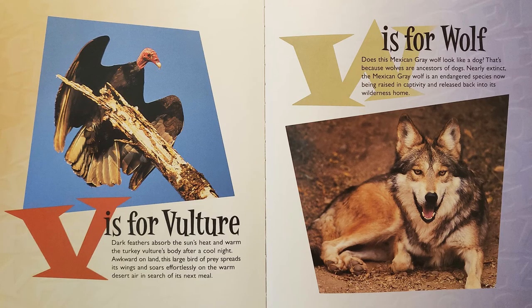V is for Vulture. Dark feathers absorb the sun's heat and warm the turkey vulture's body after a cool night. Awkward on land, this large bird of prey spreads its wings and soars effortlessly on the warm desert air in search of its next meal.